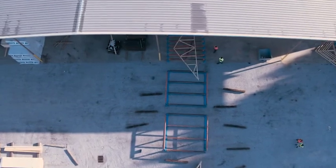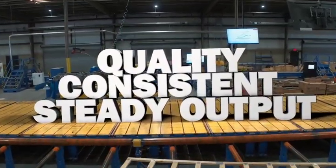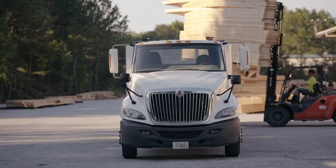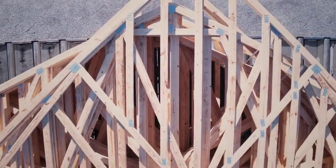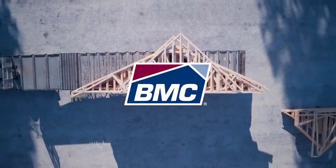But what does that mean as far as our customers are concerned? Quality, consistent, steady output. BMC is continuously improving so that we can deliver what our customers need when they need it — that service you can count on. Here at BMC, the future of building is now, and BMC is leading the truss evolution.